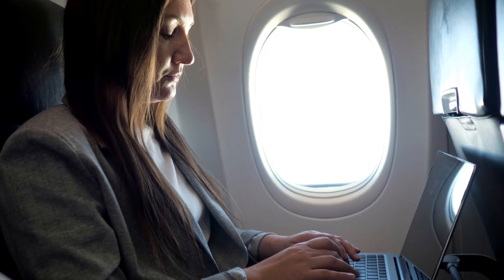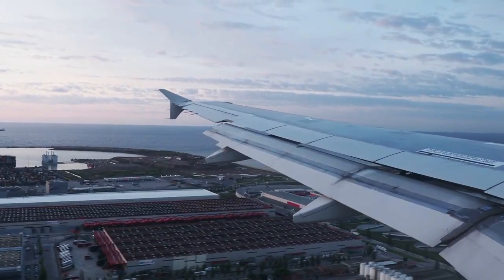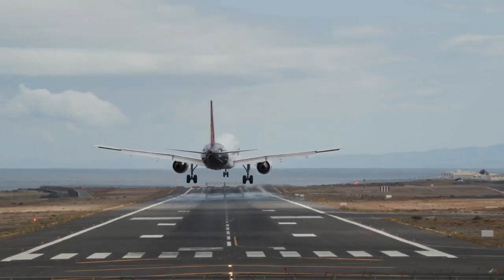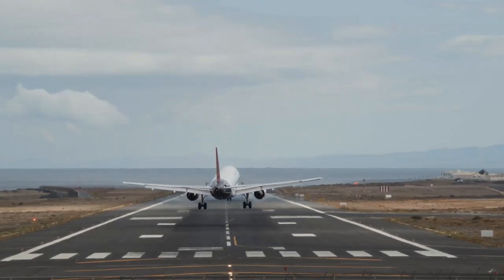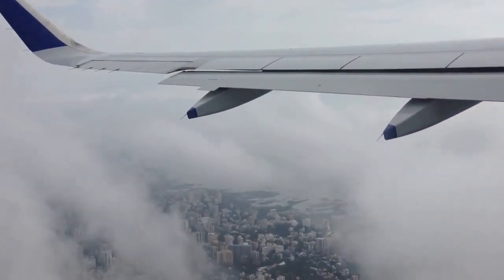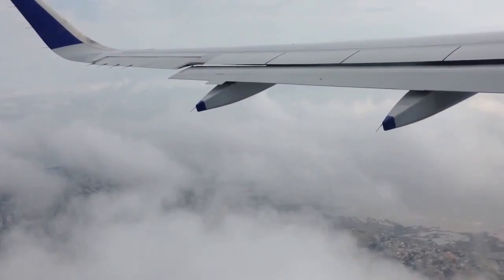Imagine you're sitting in your window seat on a commercial airplane, eagerly awaiting takeoff. You feel the plane begin to move down the runway, and then suddenly, you're lifted off the ground, soaring high into the sky. But have you ever wondered how this massive machine manages to defy gravity and stay up there?